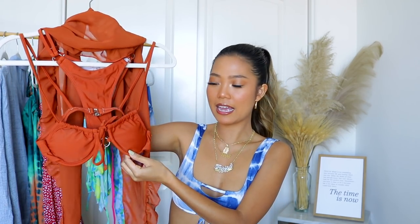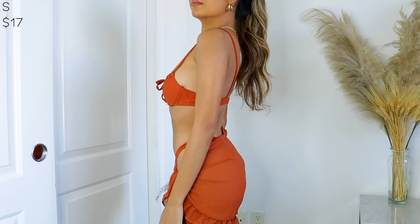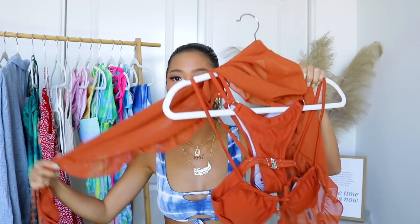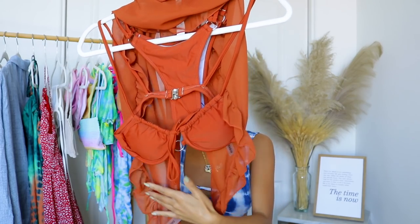Speaking of three-piece sets, I picked up this three-piece bikini. You've got the little bikini top — it's a little oval-shaped — and the bottom has this wiring that'll definitely give you a lift in that area, plus a silver ring. The bottom is pretty cheeky but it's not a thong fit — you still get a lot of coverage. And then you have this little wrap-up skirt with scallop detailing. I think I'm going to be living in three-piece bikini sets this summer — they're just very cute.